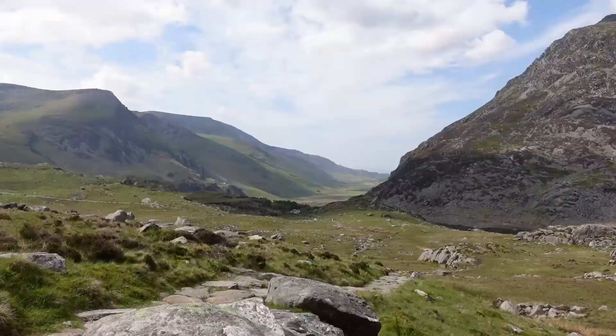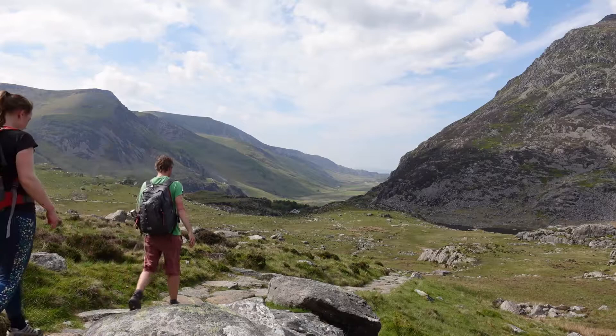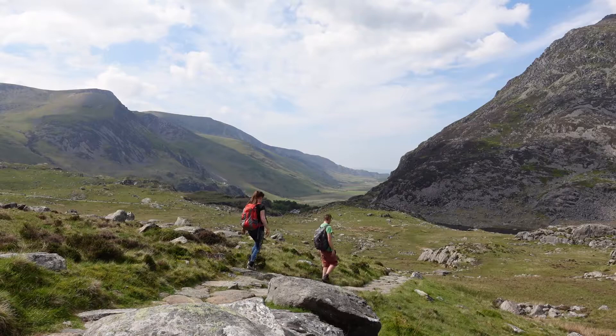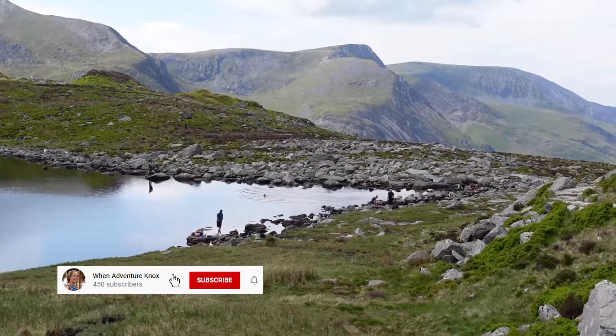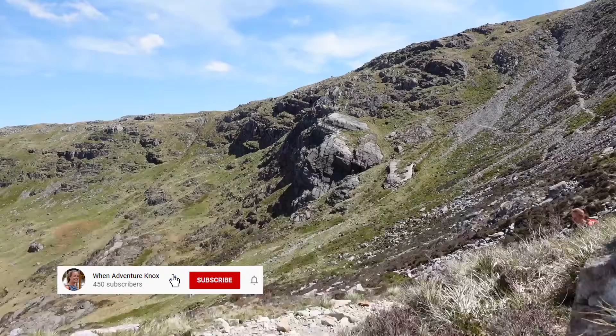It's probably worth pointing out that at the time I didn't realise it's pronounced 'Glyders', so during this video you will hear me refer to it as 'Gliders' — my apologies. If during the video you find yourself enjoying it, please consider giving it a like and subscribing to my channel so that you can join me in my North Wales adventures.